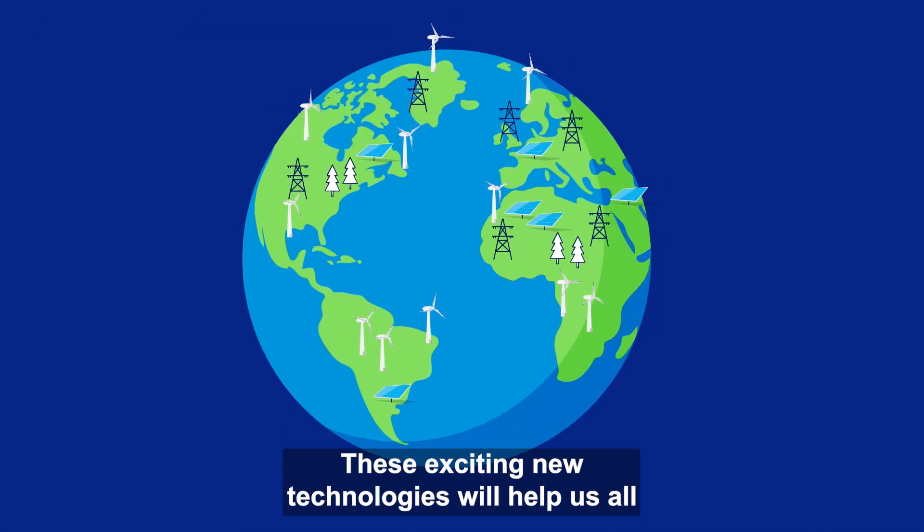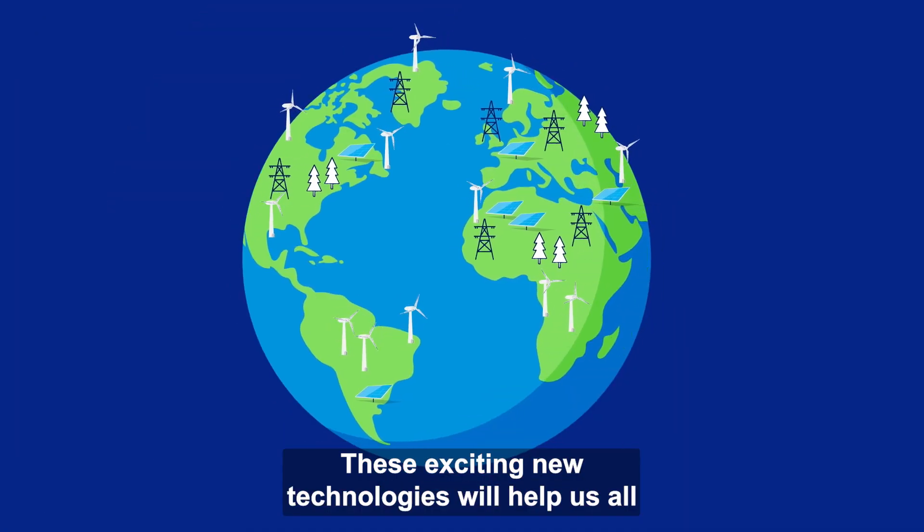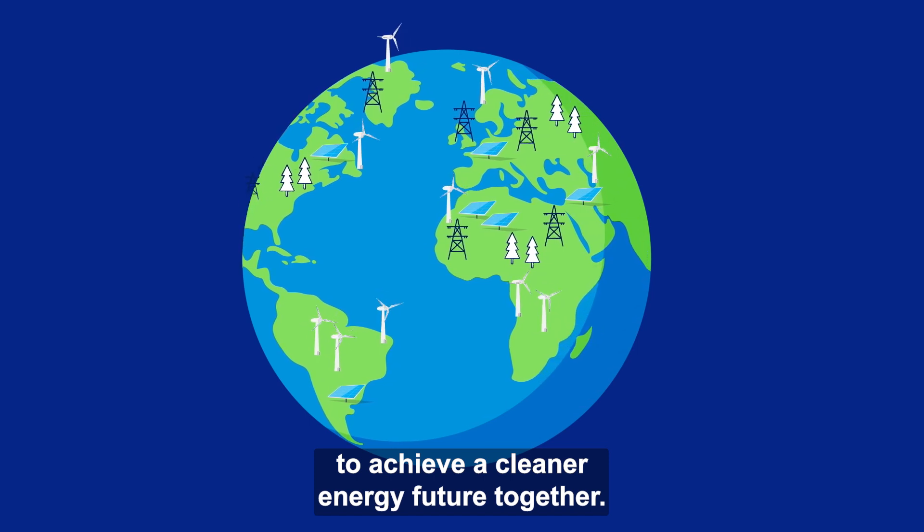These exciting new technologies will help us all to achieve a cleaner energy future together.